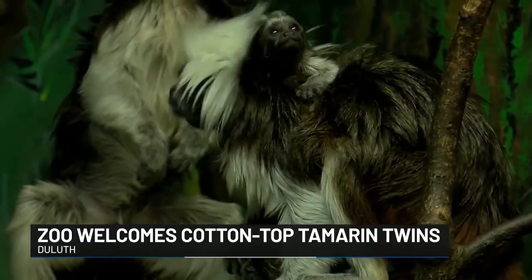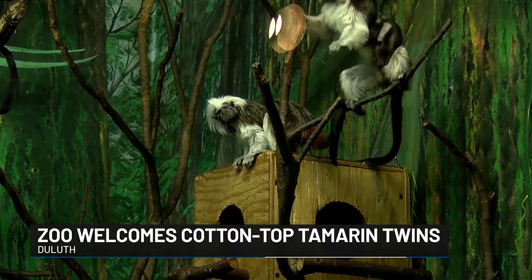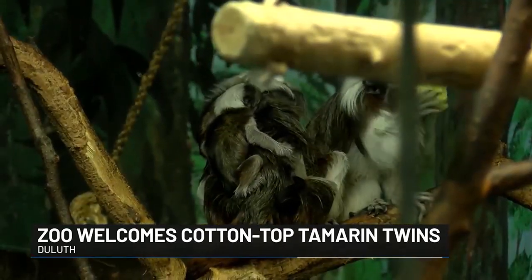Zoo leaders say they're doing their best to care for these babies, especially since cotton-top tamarins have a 50-50 mortality rate. But these babies are doing great so far.